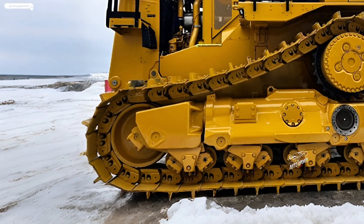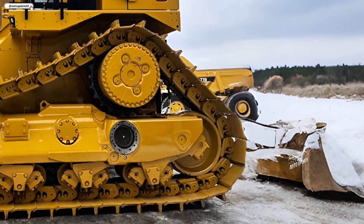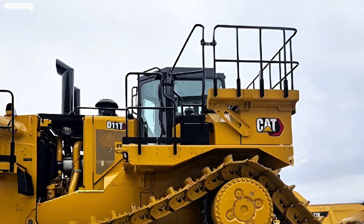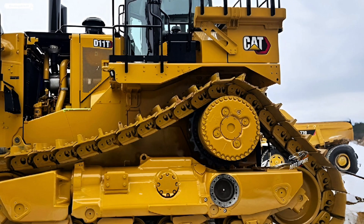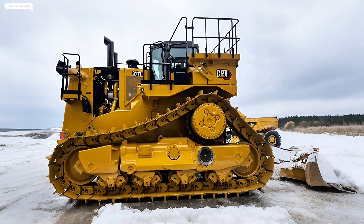The D11T features an enhanced auto-shift transmission that optimizes power distribution based on load conditions, improving fuel economy and reducing operator fatigue. Caterpillar has also introduced an advanced cooling system allowing the dozer to work longer in extreme temperatures without overheating.